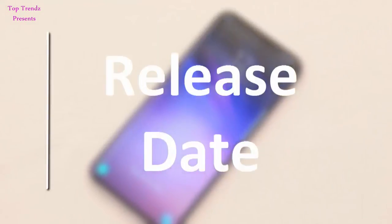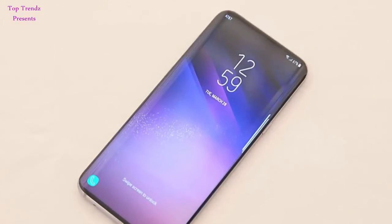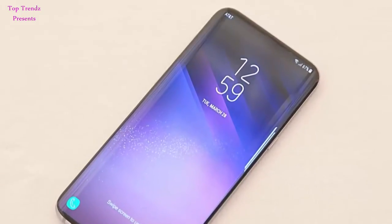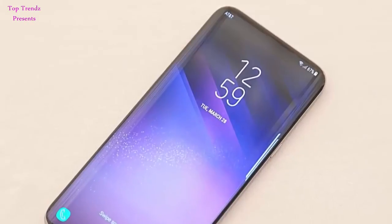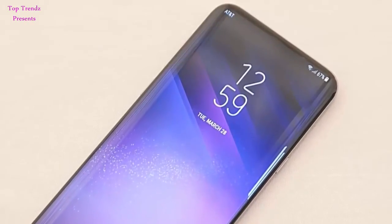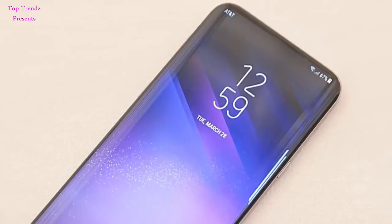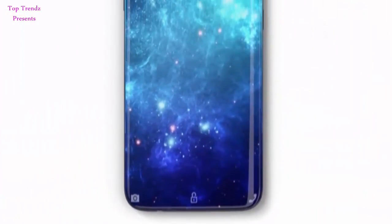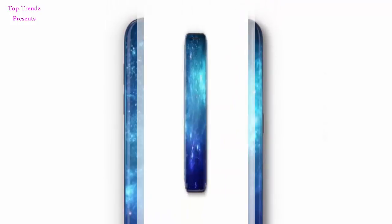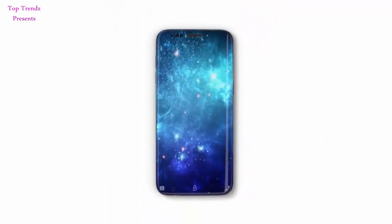Release Date. If Samsung wants to launch the Galaxy S9 at MWC, like it has done in the past, then we could get a reveal around February 2018. However, if it wants to launch the phone at its own event, like this year, we could be seeing the S9 a bit later, maybe around March or even April. For now, it's more than a year to go and the tech giant is completely tight-lipped about its future launches.